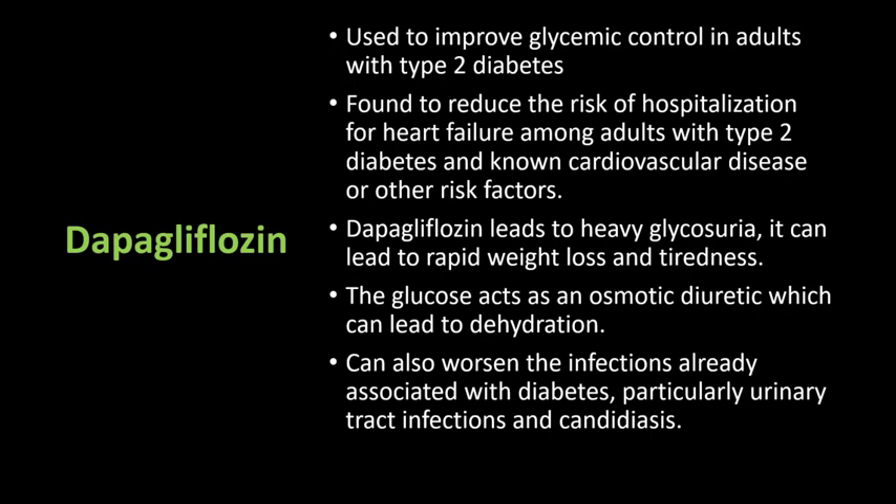Since dapagliflozin leads to heavy glycosuria, it can lead to rapid weight loss and tiredness. Another side effect is that glucose acts as an osmotic diuretic — this is the cause of polyuria in diabetes and it can lead to dehydration. Thirdly, the increased amount of glucose in the urine can also worsen infections associated with diabetes, particularly urinary tract bacterial and fungal infections.